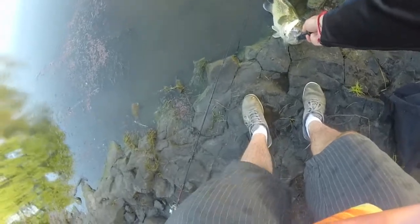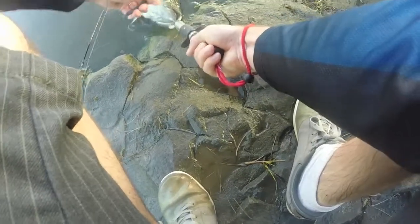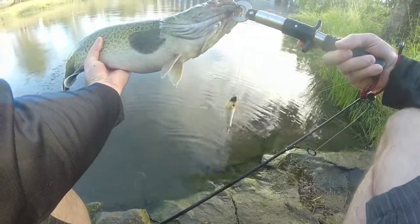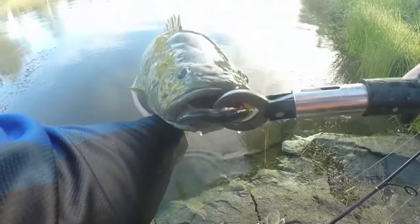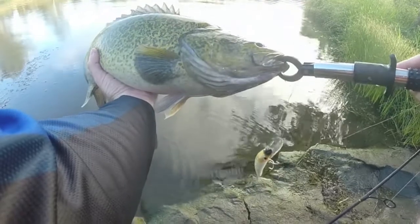There he is guys. I'm just going to get these hooks out. He crunched that lure — look at that. He's got like two barbs in him near the top of his head. These are nice. I'd say 50 centimeters, got a nice belly on him. Just a beauty. Look at that — gorgeous Murray Cod.